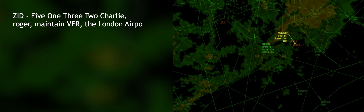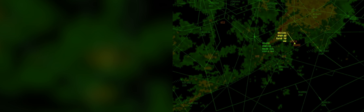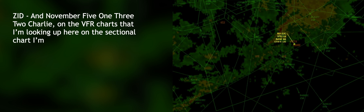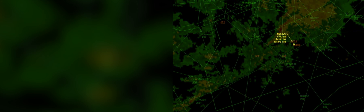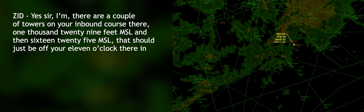5132 Charlie, maintain VFR. The London airport is southwest your position, about a 240 heading and 13 miles. Just report the airport in sight for me, please. Number 5132 Charlie, you've got good ground contact there, sir? We do. On the sectional chart, I'm showing 2,300 is the minimum VFR altitude in that area, if you just want to miss any obstructions. There are a couple of towers on your inbound course: 1,029 feet MSL and 1,625 feet MSL.